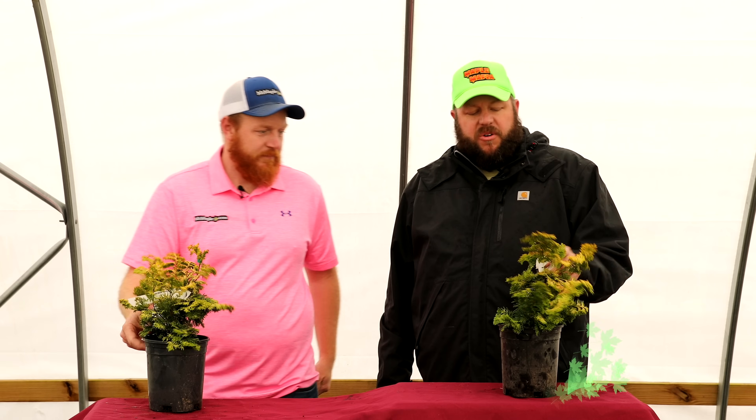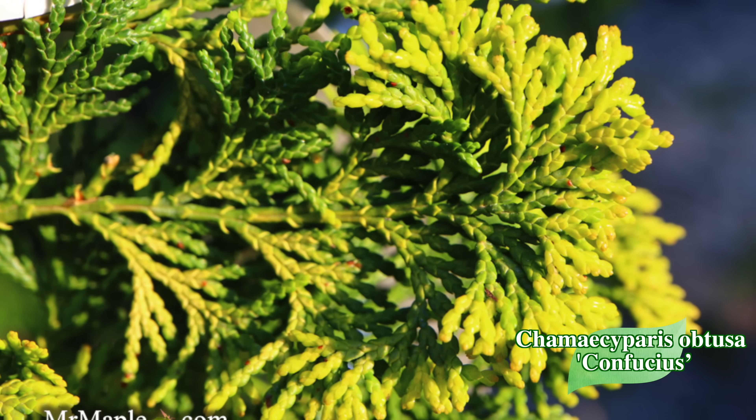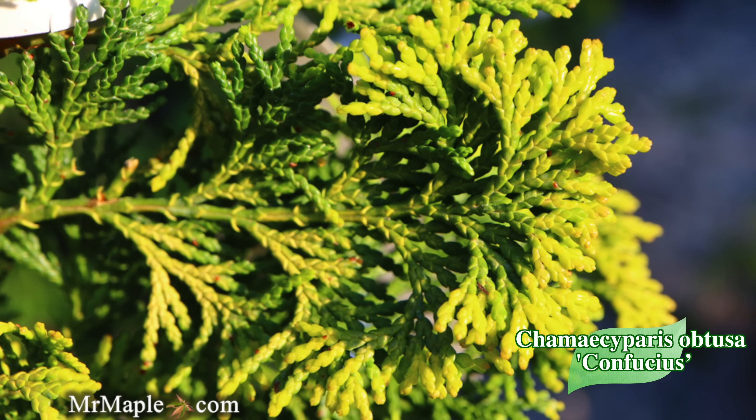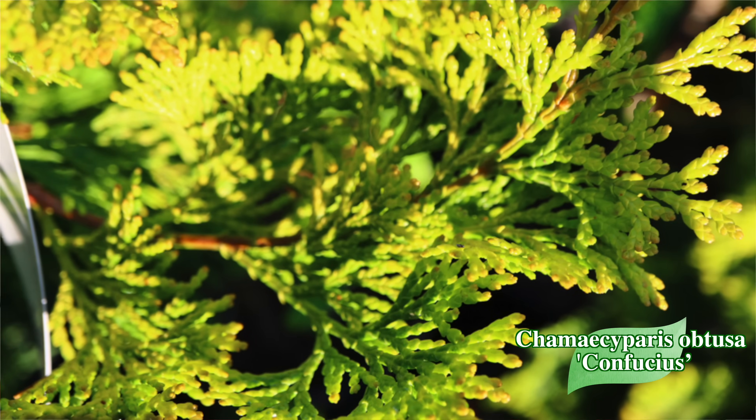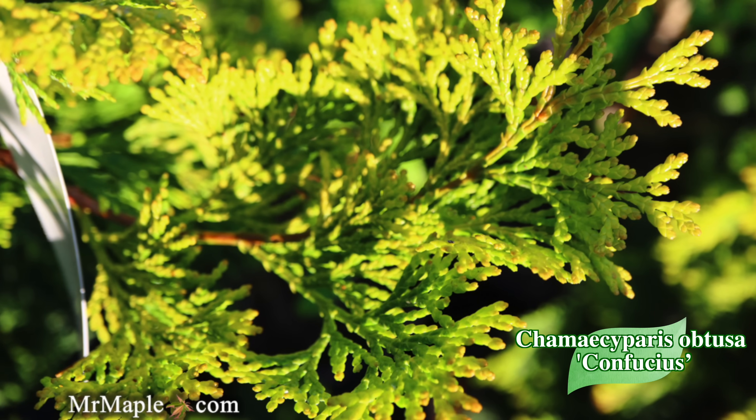Next, we've got Chamaecyparis obtusa 'Confucius' — a hinoki cypress brought back for you today. The hosts recently attended a memorial for the late Tom Cox, one year since his passing — a wonderful family doing great things. Confucius was one of Tom's favorite trees. He used to tell Tim to get it into production, do rooted cuttings — and they fell in love with it because it's yellow. Hinoki cypresses are staples of traditional Japanese gardening, and Confucius brings that same texture and form with extra flair through its yellow color.